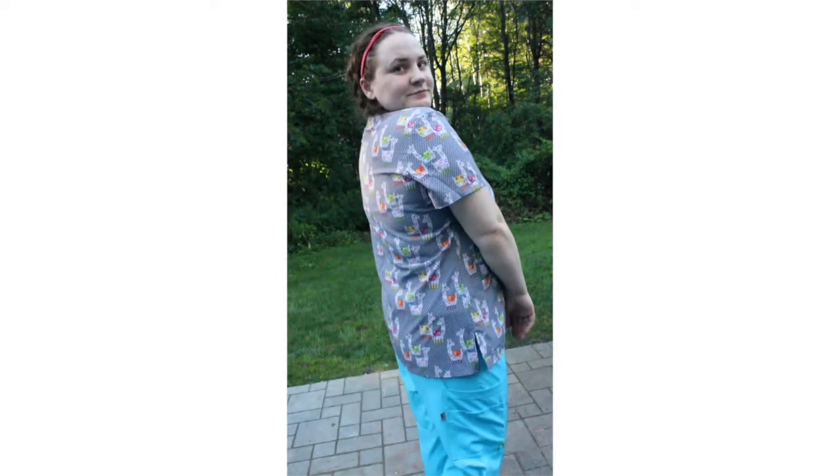Wednesday was also a super hot day so I wore the same thing as Tuesday but switched up the patterns and colors. For a top I wore the Allure by White Cross V-neck in Lacey Lama with the Med Couture Activate Yoga Cargo Pants in Sky Blue.